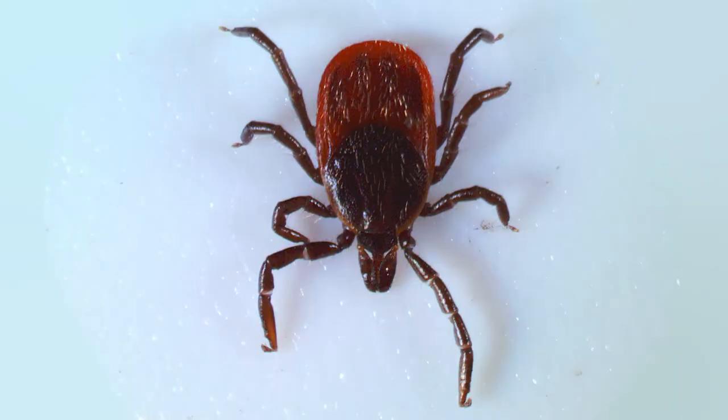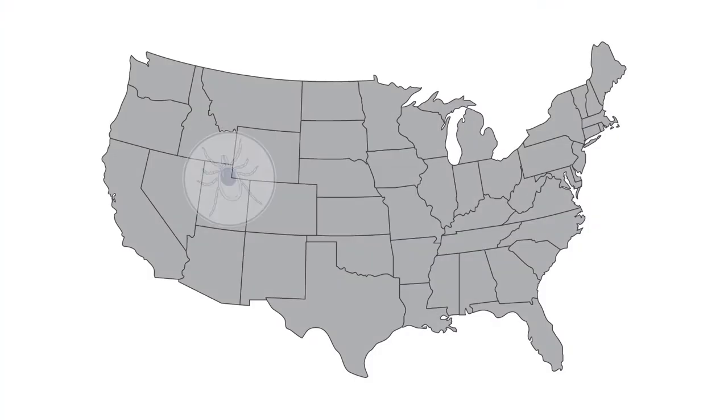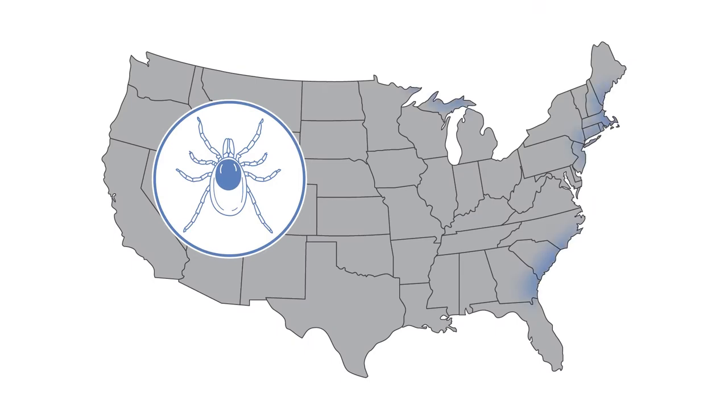Black-legged ticks are some of, if not the, most commonly encountered ticks in Pennsylvania and most of the Northeast. Although they are commonly referred to as deer ticks, these ticks utilize many other types of hosts other than deer. Black-legged ticks, also known as Ixodes scapularis, are found throughout eastern North America.